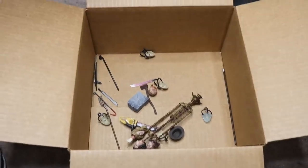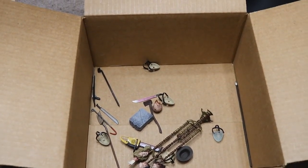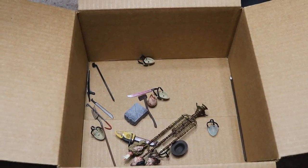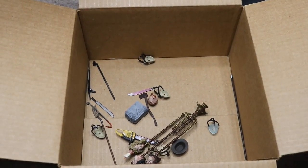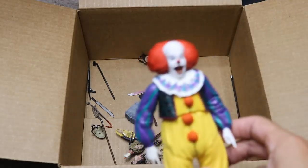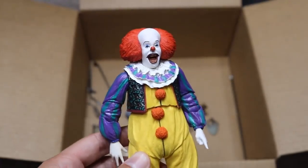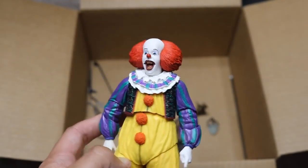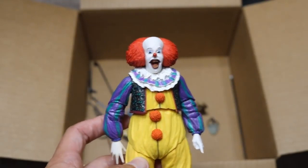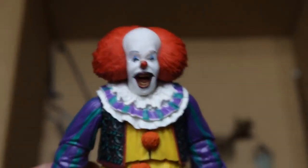That pretty much does it for this massive box full of horror figures, guys. I hope you enjoyed the video. I wish I had more info on the figures themselves — it probably would have made the video better. But thank you guys so very much for watching. Maybe this version of Pennywise can make his debut in the new setup videos. Subscribe to the channel for more epic WWE and WWE figure-related videos. Follow me on Instagram and Twitter at MyDamnToys. I'll see you guys in the next video.